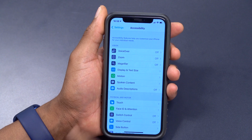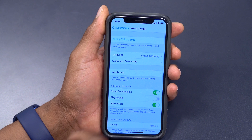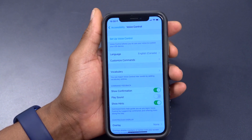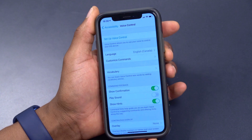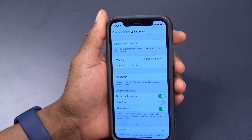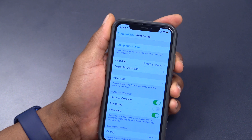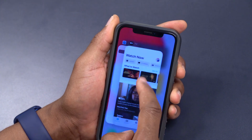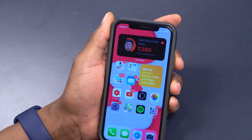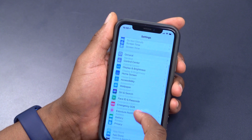With this update, if you go to Settings, Accessibility, and Voice Control, you can now actually unlock your iPhone using your voice. This is great for people who can't touch their iPhone or whose device is too far away. It's good to see Apple making these accessibility provisions available to anyone who wishes to use them.